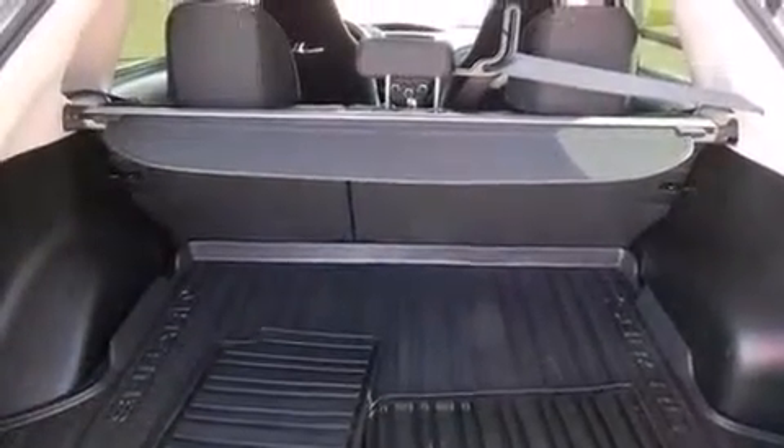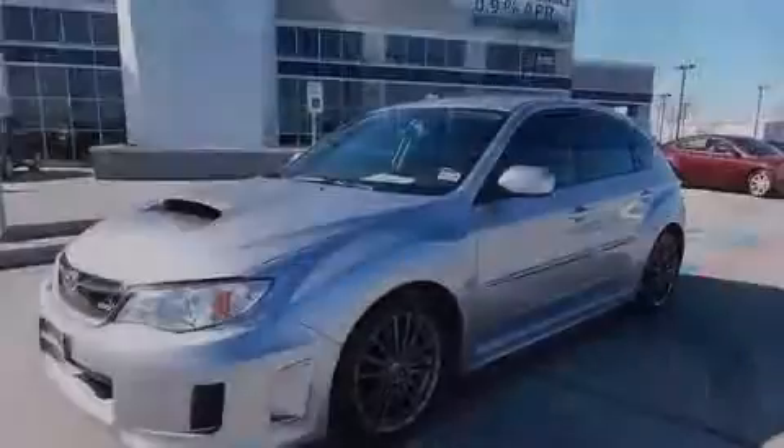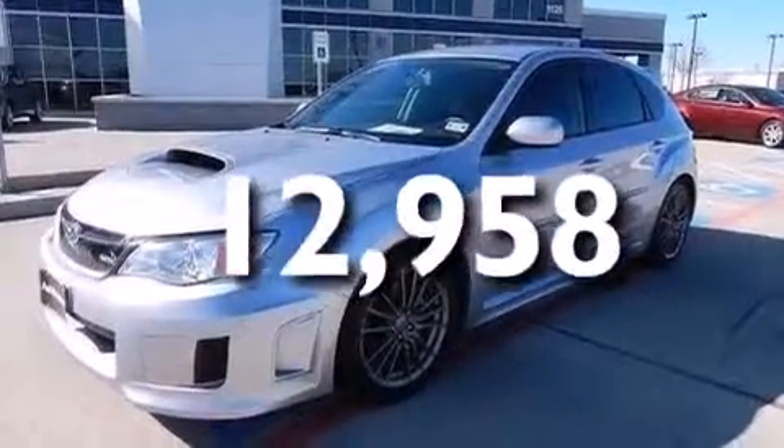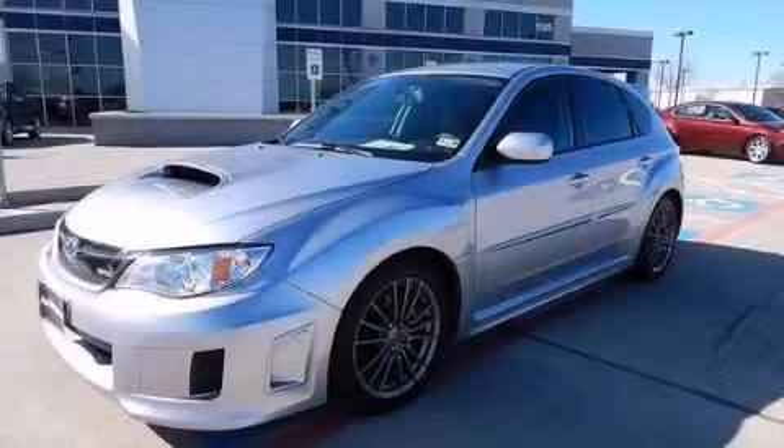Additional features include a leather-wrapped steering wheel, a passenger side airbag, child seat safety anchors, three-point rear seat belts, and full power accessories. This vehicle has less than 13,000 miles. Call now to find out how you can own this breathtaking automobile.